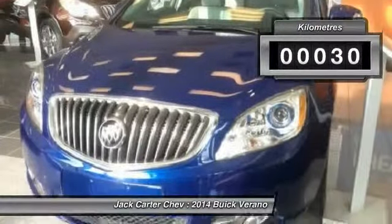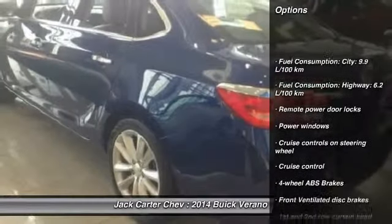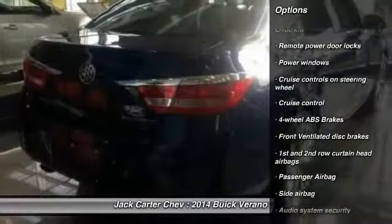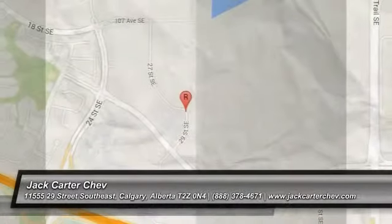This vehicle has less than 1,000 kilometers. Here are some of this vehicle's great options: cruise control, remote power door locks, power windows, passenger airbag. Your new ride is just a phone call away.